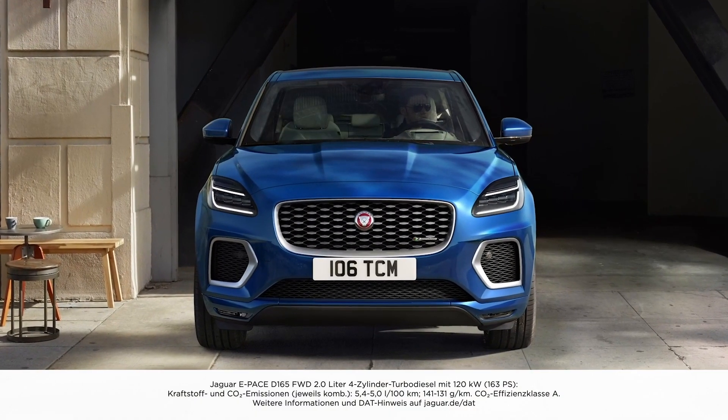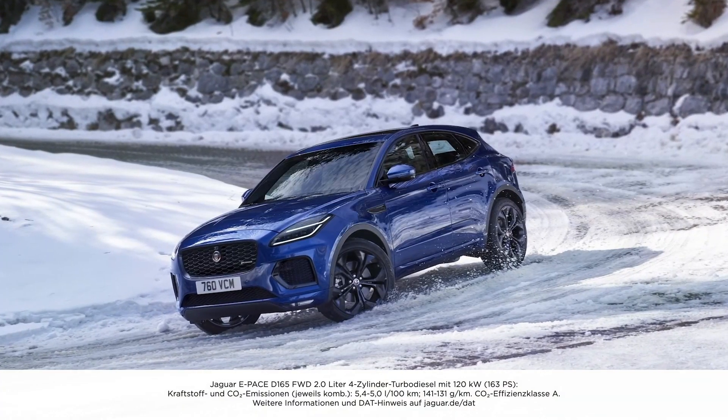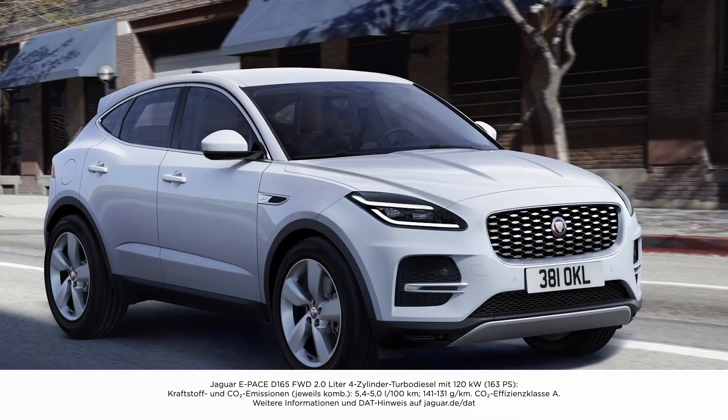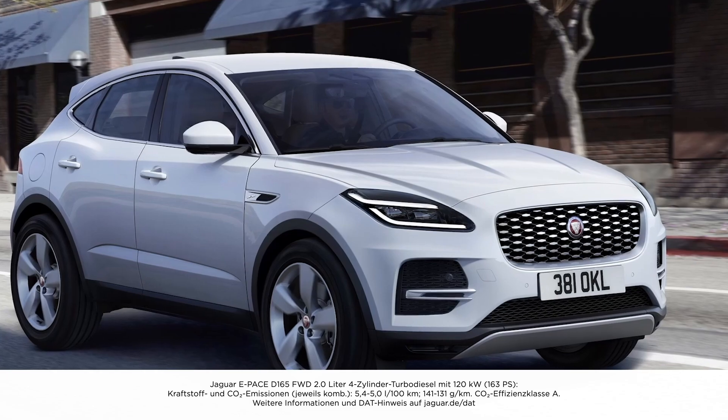Both petrol and diesel options are available, mostly wedded to a 9-speed auto gearbox and all-wheel drive. Front-wheel drive with a 6-speed manual gearbox is available on the entry diesel option.